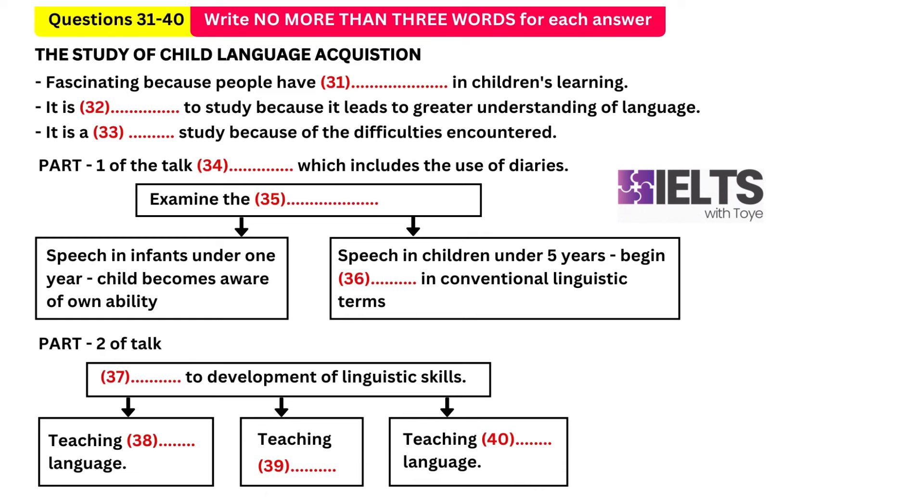Today in our series of lectures on human language we're going to be looking at the way in which children acquire language. The study of how people learn to speak has proved to be one of the most fascinating, important and complex branches of language study. Firstly, why is it fascinating? This stems from the natural interest people take in the developing abilities of young children — people are fascinated by the way in which children learn, particularly their own children.